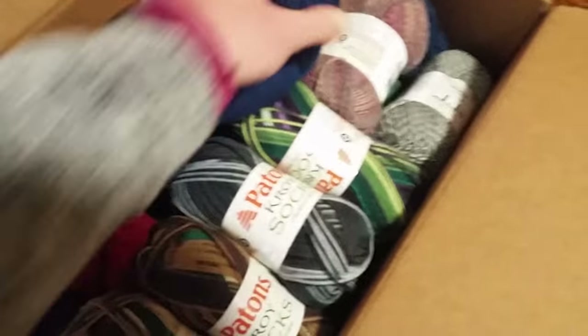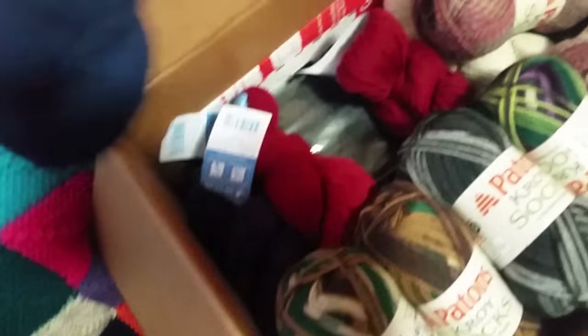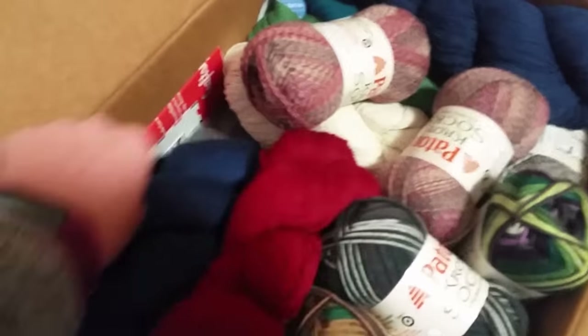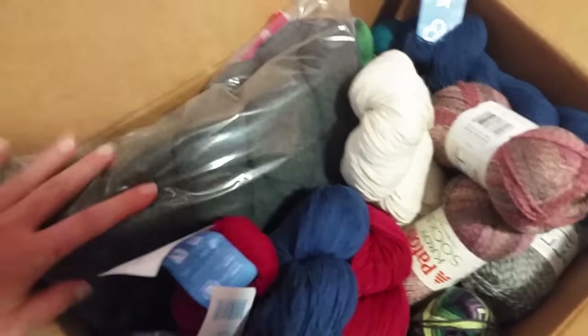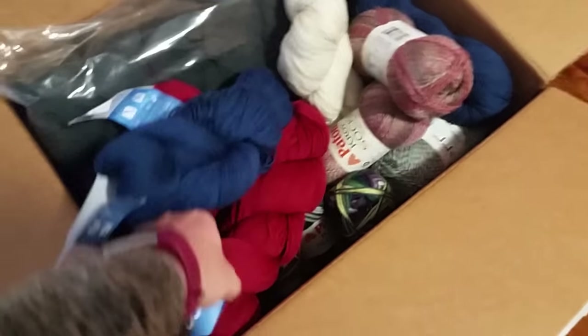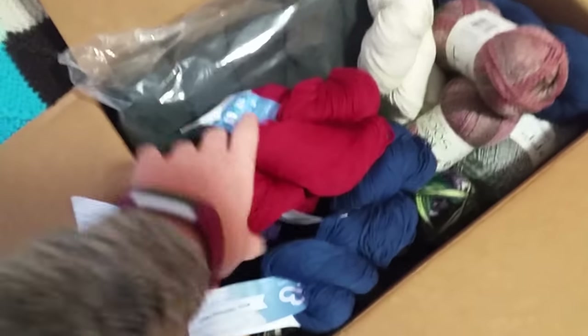It's 100 grams, fingering weight. I got a whole bunch of skeins - a lot of the gray. The plan is colorwork sweaters. Two dollars a skein - like, are you kidding me? It was like two and some change.